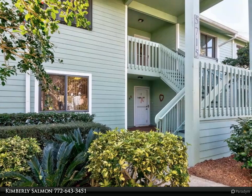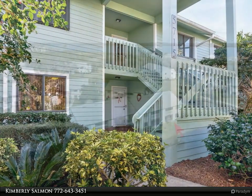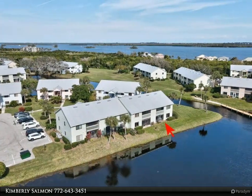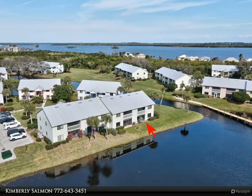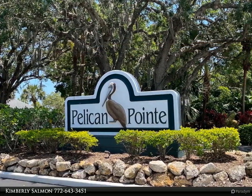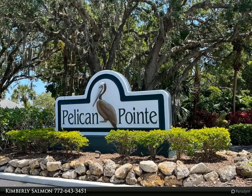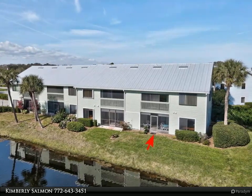Ground floor with a fantastic golf and lake view, this move-in ready condo has beautiful modern rectangular ceramic tile in the main living area. Enjoy watching the sunrises, golfers, and the wildlife — birds, turtles, fish, and the occasional silly otter show — as you kick back on your porch or even while you sit in your living room.